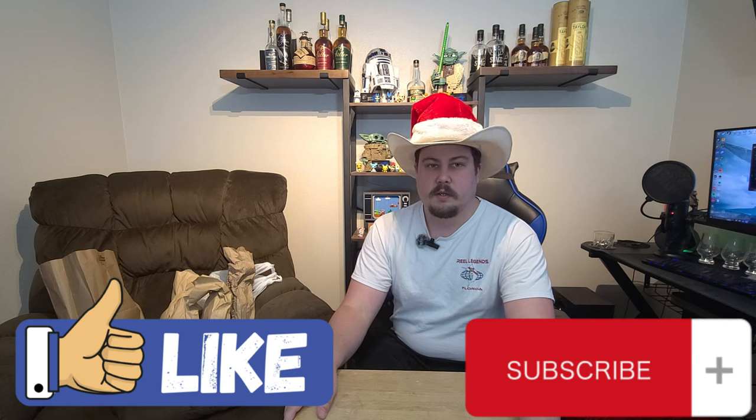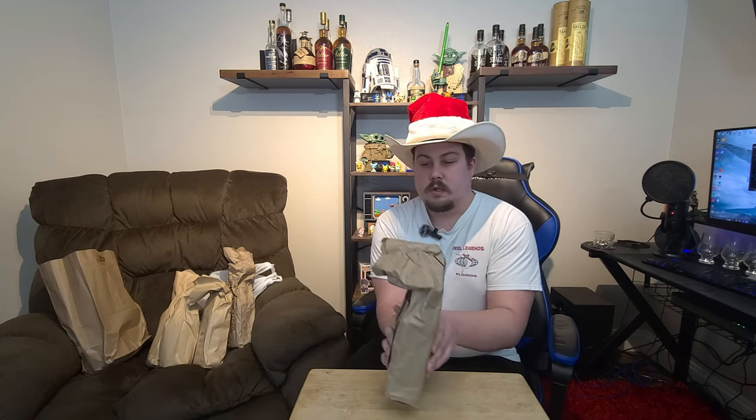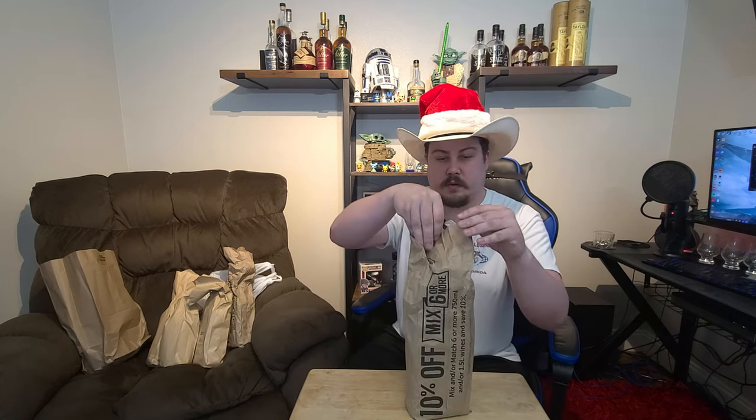Hey guys, it's RJ the Fed. We're here with another store haul from our bourbon hunting. Today's a pretty long one and we got a lot of bottles, so we're gonna just get into it.